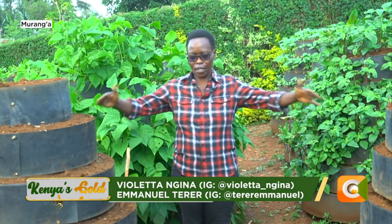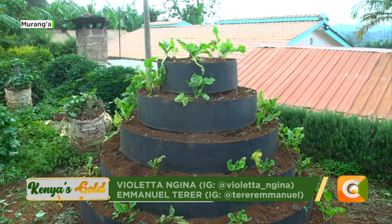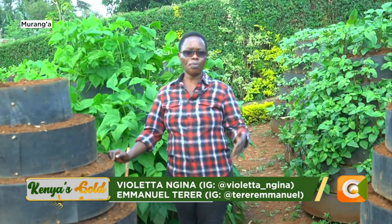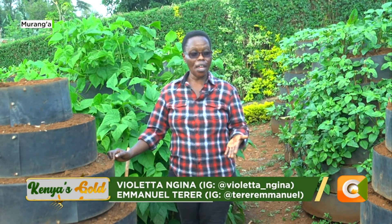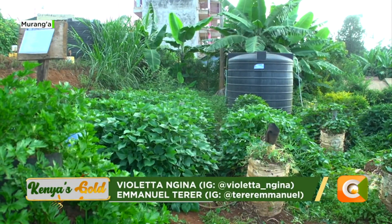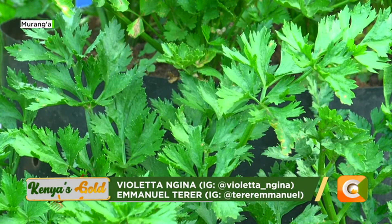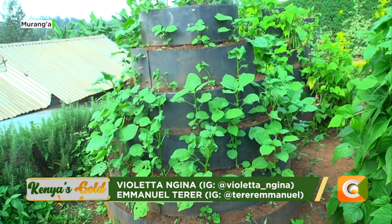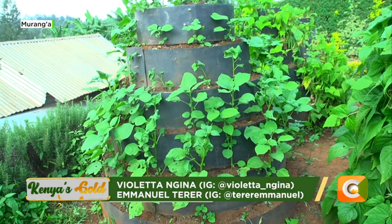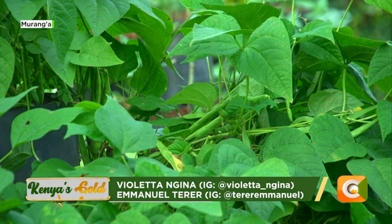If you look at like four gardens like these ones — if I use four gardens, the plants I can plant is about 400 plants, but in the same space without the gardens I would only do a hundred plants. With the gardens I'm able to do a variety of vegetables. In front of here I have celery, I have managu, I have terere, I have even beans, and everything here is done organically.